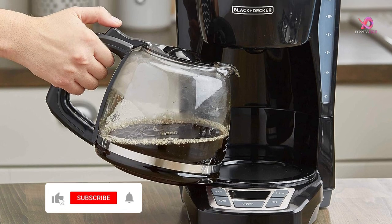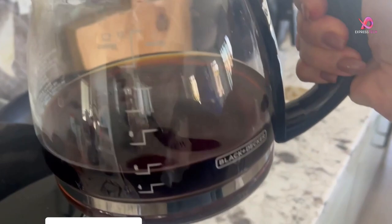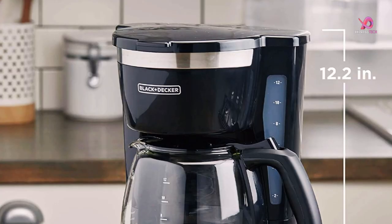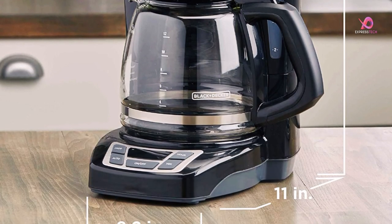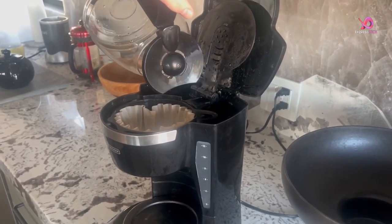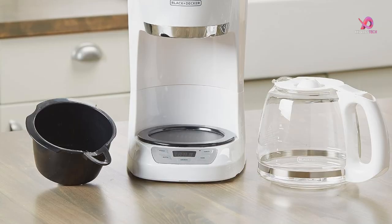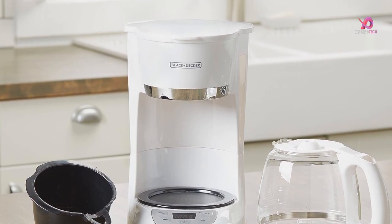One of the standout features of this coffee maker is Sneak-a-Cup technology, which allows you to pour a cup of coffee before the brewing process ends without making a mess — no more waiting impatiently for that first sip. Safety is also a priority with this programmable coffee maker. It comes with a 2-hour auto-shut-off feature for added peace of mind, so you can enjoy your coffee knowing it will automatically turn off after 2 hours.